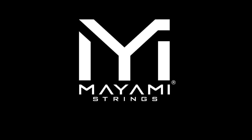Partner of today's video is Miami Strings. To get a 10% discount use my link below or simply add promo code ILYAMARCHENKO at the checkout.